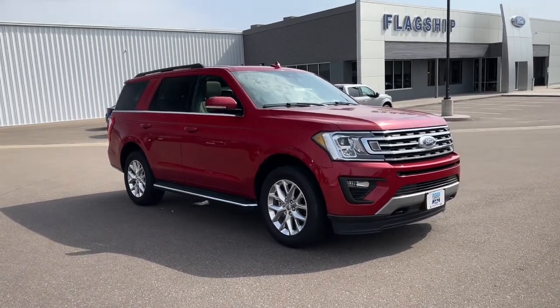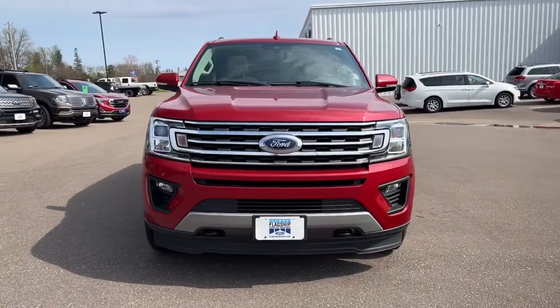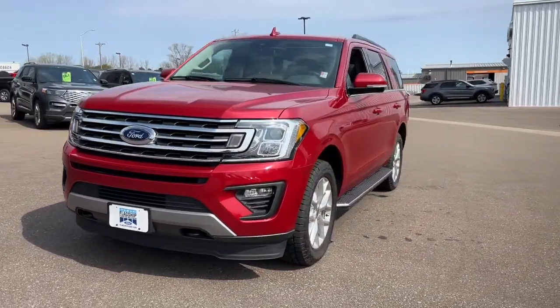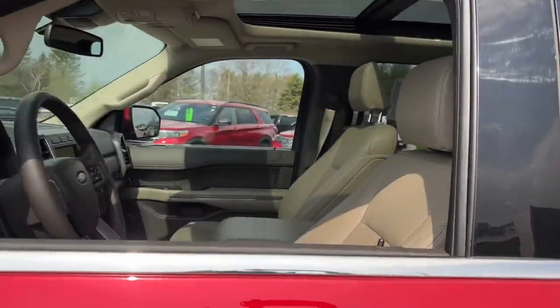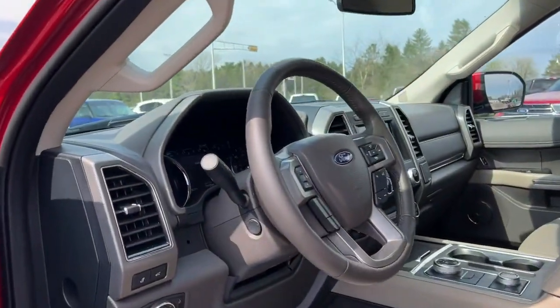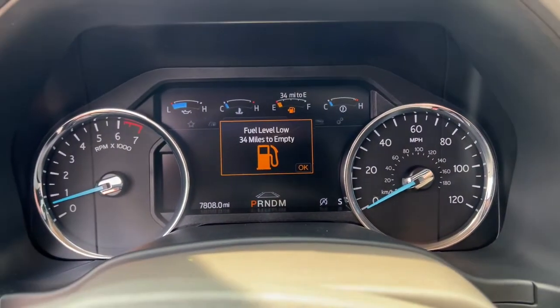Hop into the 2021 Ford Expedition. With less than 10,000 miles on the odometer, this vehicle stands out from the rest. Here's a sleek and powerful Ford Expedition, the full-size SUV that seats up to eight and leverages the latest technology to optimize safety, comfort, and capability.